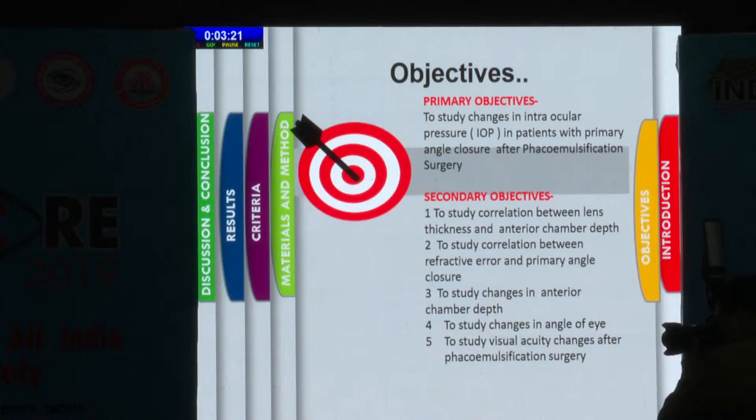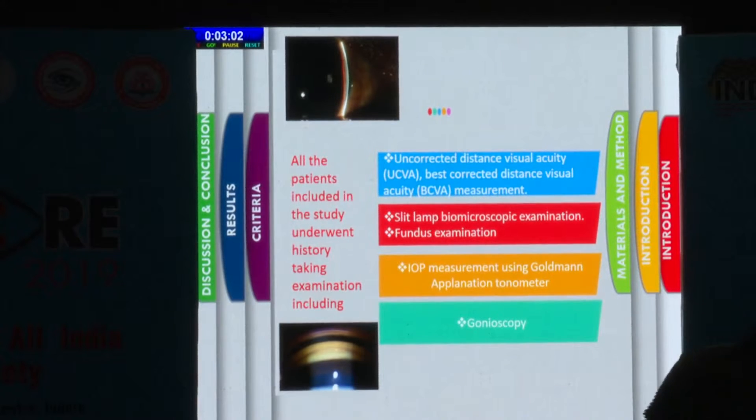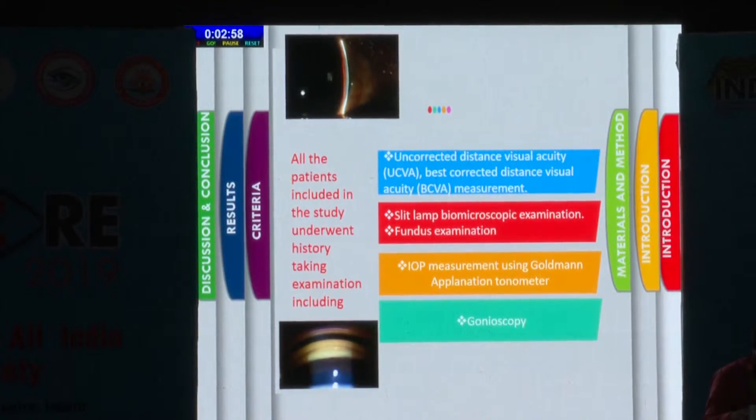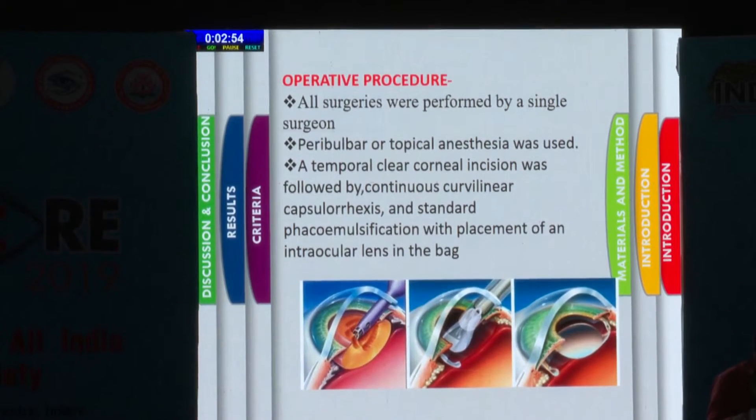The primary objective of my study was to evaluate changes in intraocular pressure in patients with primary angle closure after phacoemulsification surgery, along with other secondary objectives. All patients underwent history taking and examination including UCVA/BCVA, slit lamp biomicroscopic examination, fundus examination, IOP measurement using Goldman applanation tonometry, and gonioscopy. A standard phacoemulsification procedure was followed.